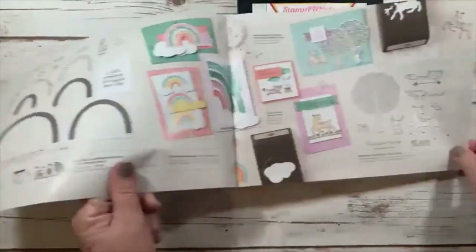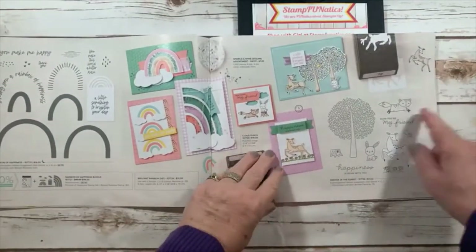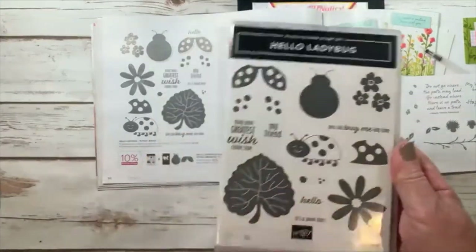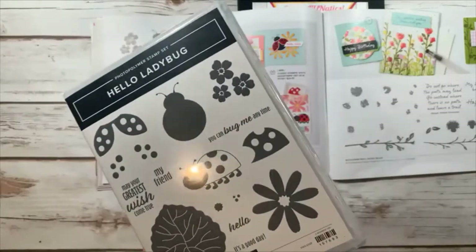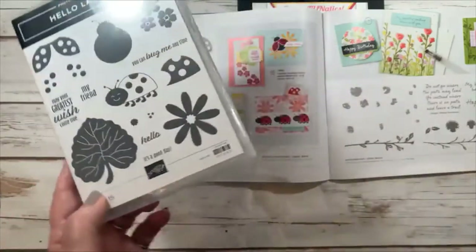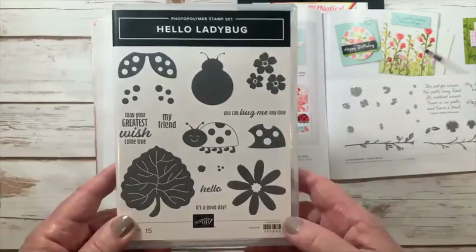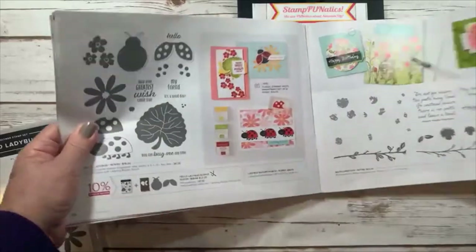Friends of the Forest goes with the reindeer punch, so if you got that at Christmas you can use it here too. Hello Ladybug — I wasn't going to get it at first, but the daisy happens to fit your daisy punch, roughly the medium size. It might not cut it exactly but cuts within it so it's perfect. It's adorable because you can build your butterflies like they show in the book.